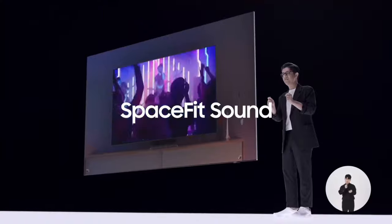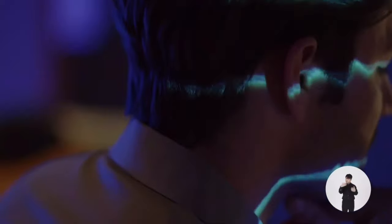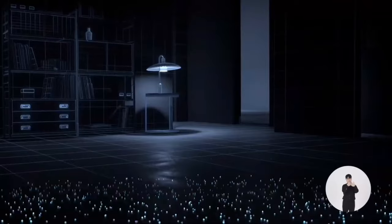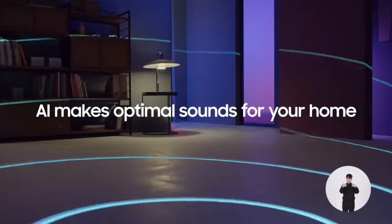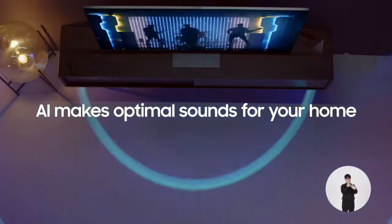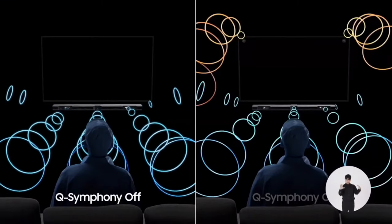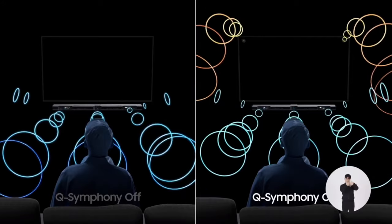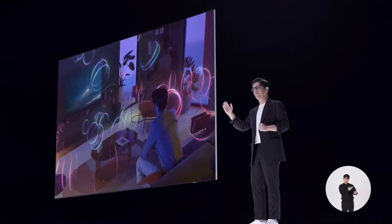We also developed SpaceFit Sound to refine audio calibrations. No matter where you put your TV, SpaceFit automatically analyzes how sound travels based on the direction and acoustic characteristics of the room, then delivers the optimal sound for your home. When Neo QLED meets the Q Series soundbar, it creates Q Symphony — a symphony of harmonious sounds from every direction, delivering a new level of acoustic immersion.